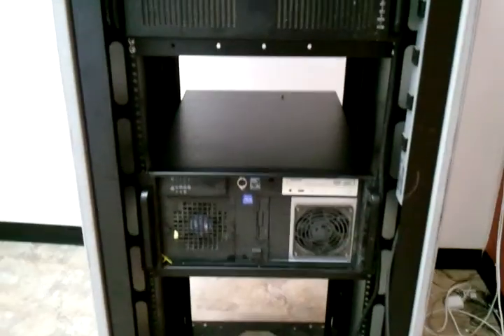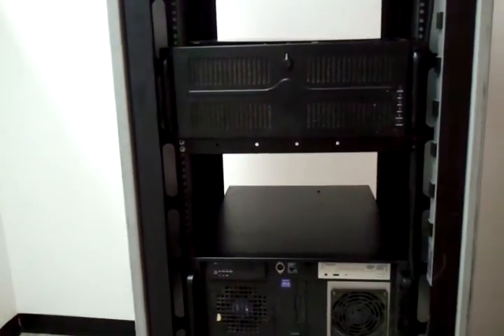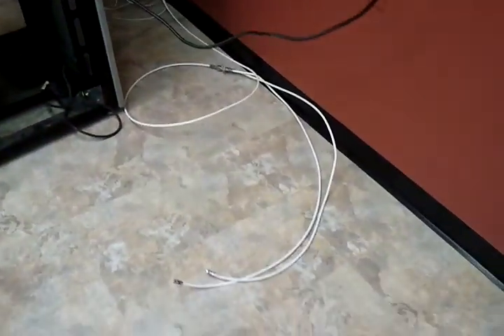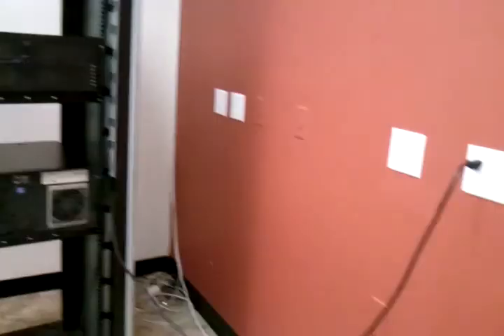We've got a rack, a couple servers. At least one of them probably works. There's space for way more too — we'll have more computers and stuff in here. This is just day one.